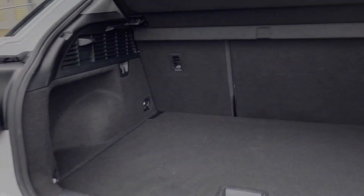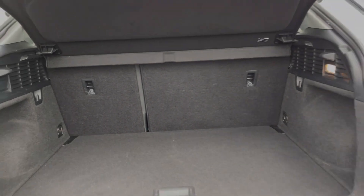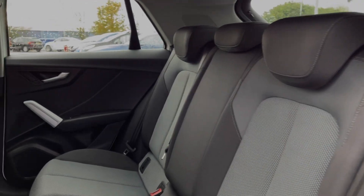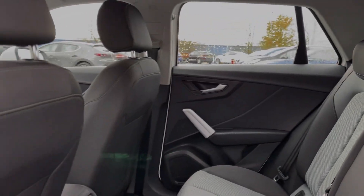Heading into the boot space itself, you can see we've got a really good amount of storage space, along with the ability to fold the rear seats down. Into the rear seats themselves, they're finished in full cloth upholstery and you have isofix points available here if you do happen to need them.